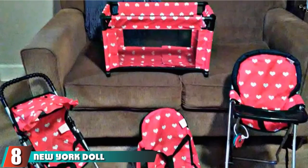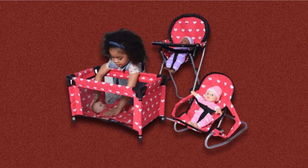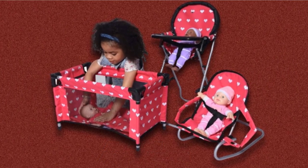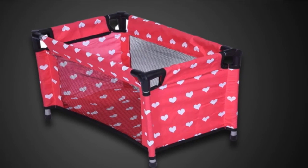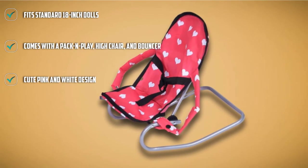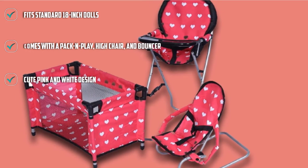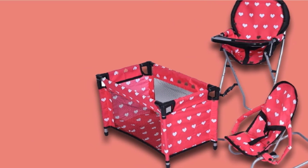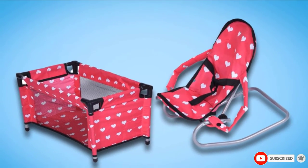The number 8 position is held by the New York Doll Collection Mega Play Set, designed for 18-inch dolls. It comes with a high chair, doll bouncer, and pack-and-play, each featuring a bright pink design with a white heart pattern. The accessories are lightweight but durable, made of cloth and metal. Compatible brands include Our Generation and American Girl, among others. The tray on the high chair is a little small for pretend play, though the bouncer actually rocks, which some kids will really appreciate.